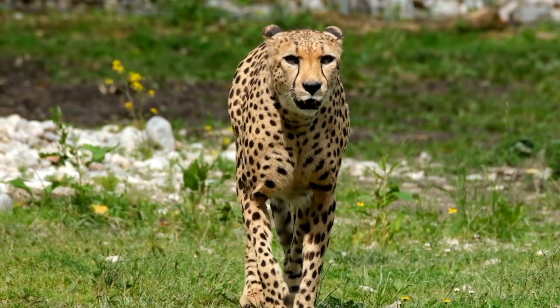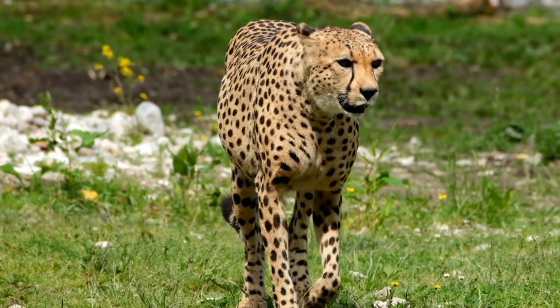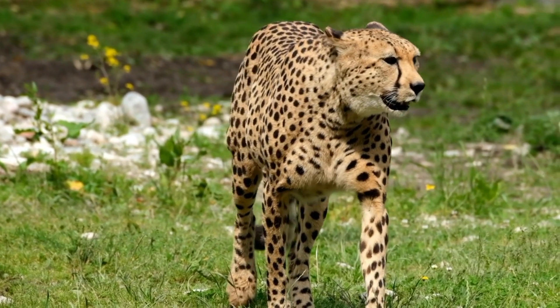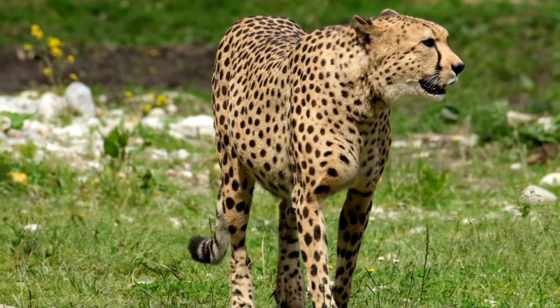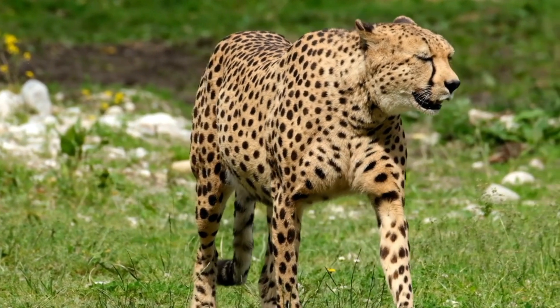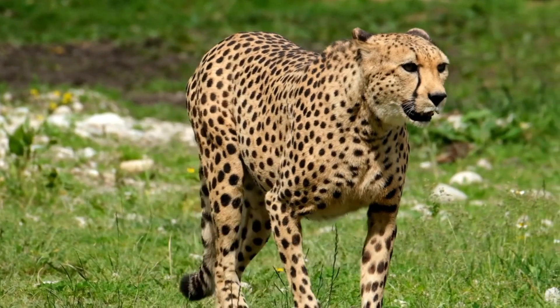It is the fastest land animal, capable of running at 80 to 98 kilometers per hour (50 to 61 miles per hour), and as such has evolved specialized adaptations for speed, including a light build, long thin legs and a long tail.